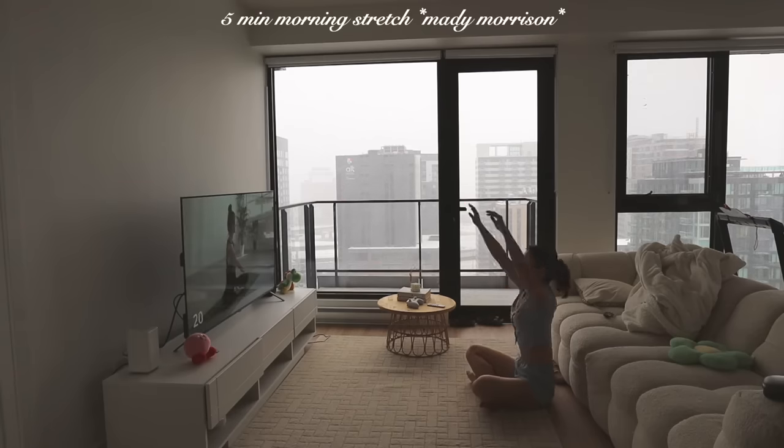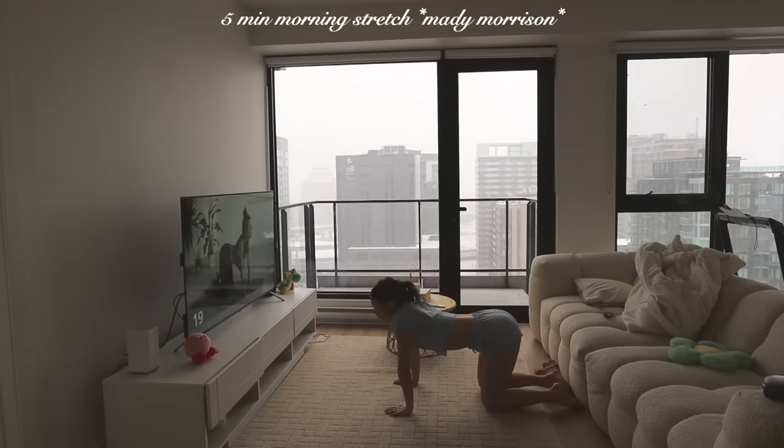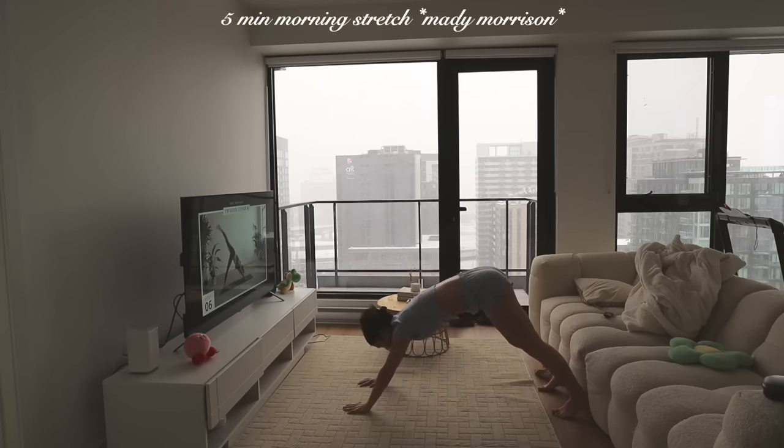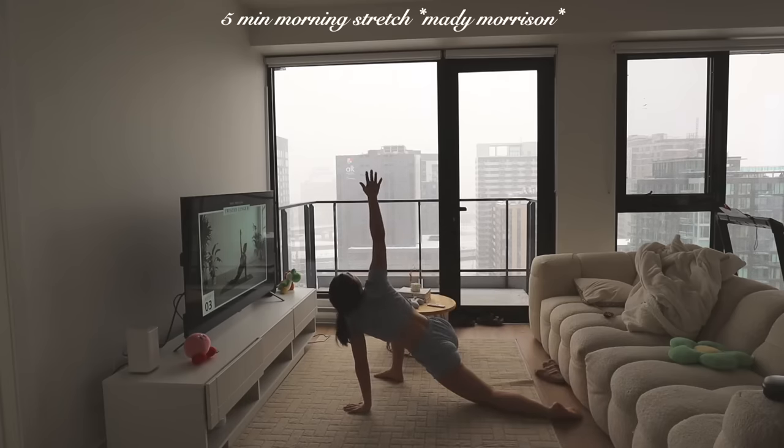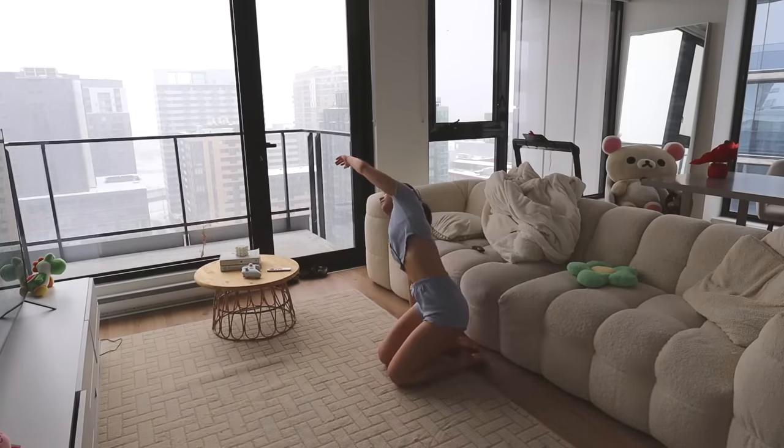Honestly, one of my favorite things to do in the mornings is this five-minute stretch by Maddie Morrison. I feel like it takes no time at all and it's really refreshing after being cooped up sleeping all night. I highly recommend you guys try it out as well.